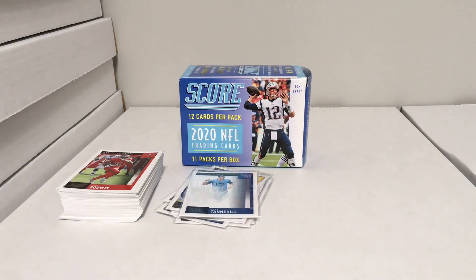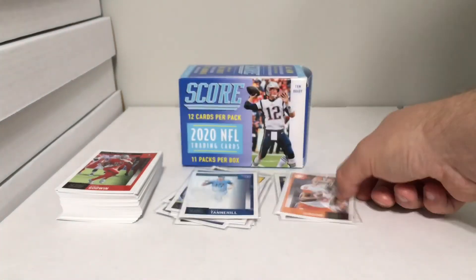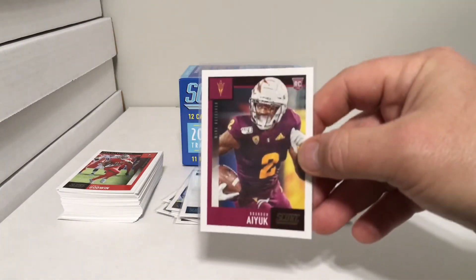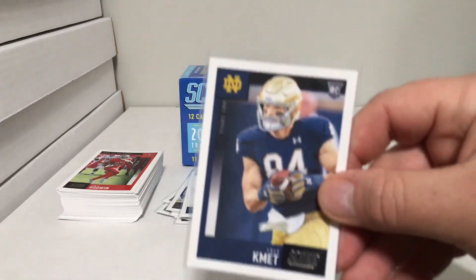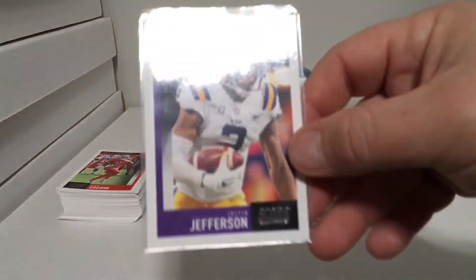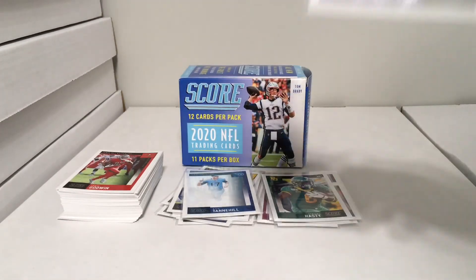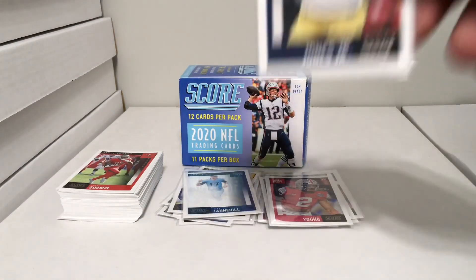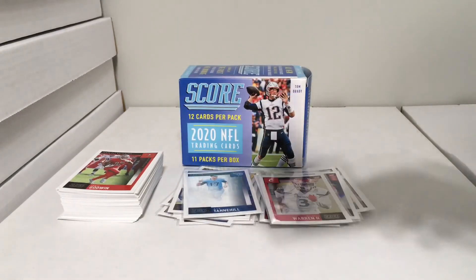Now for the rookie cards — these are in no particular order. We have Sean McKeon, T. Higgins rookie card, Jeff Okuda, Brandon Aiyuk, Jordan Elliott, Cole Kmet, Justin Jefferson, Michael Hastie, Darius Anderson, Chase Young, Tony Jones Jr., Michael Warren II, Christian Fulton.